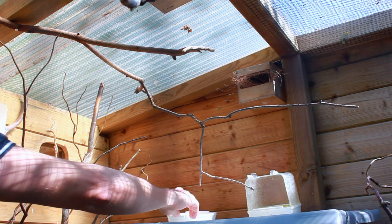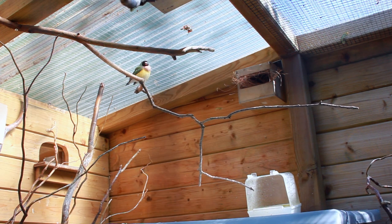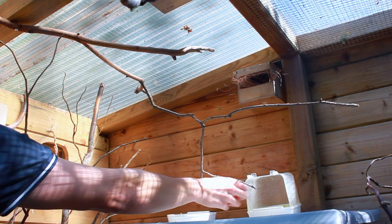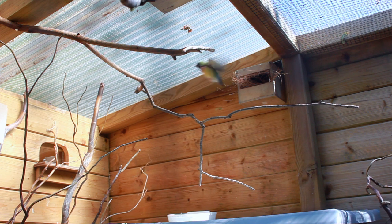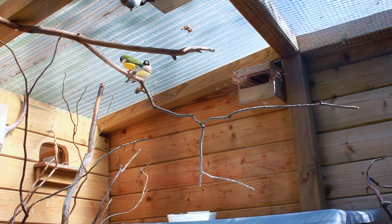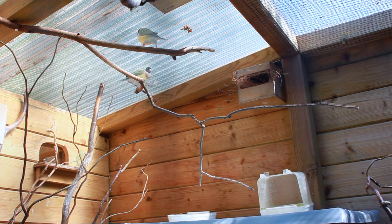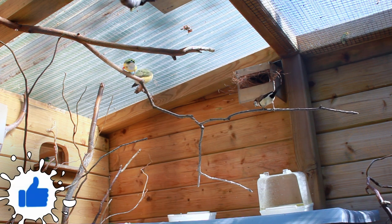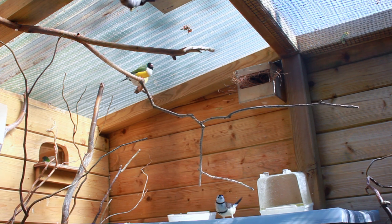Hey guys, welcome back to a new video, hope you are doing well. This week, a small update: as you know, I recently moved to a new property — always a scary time moving birds. Fortunately I could move my whole aviary to a new location, and the timing in terms of weather was perfect, so all the birds could go inside the aviary. The timing in terms of molting phase of the golden finches was not so perfect. Time for an update to see how all the birds are doing a couple of weeks after the move.